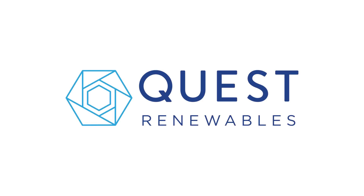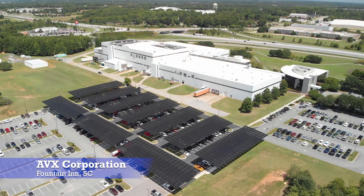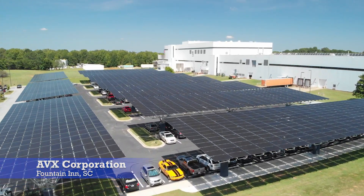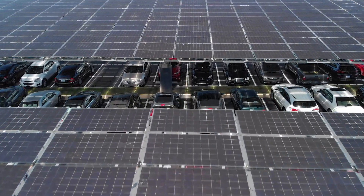Hi, I'm Finn Finley, CEO of Quest Renewables. Today we're at AVX, a solar canopy that was built in South Carolina — 917 kilowatts, just about 3,000 panels on about two and a half acres.